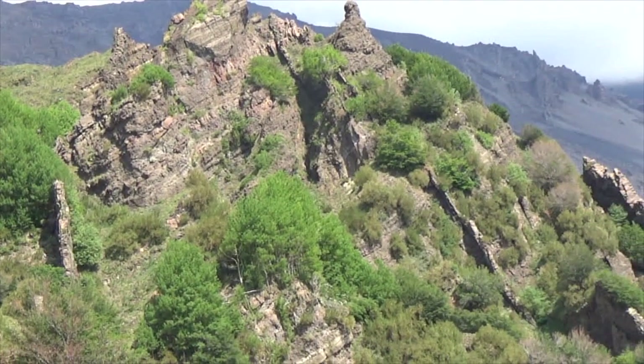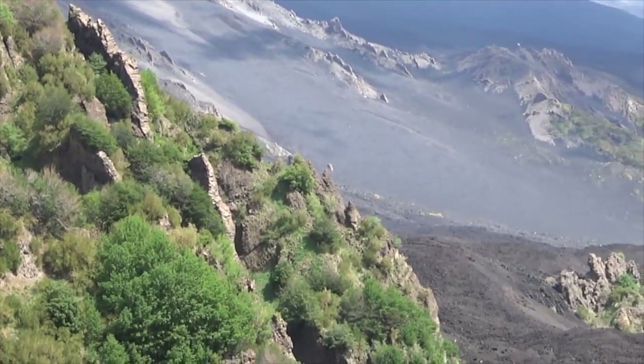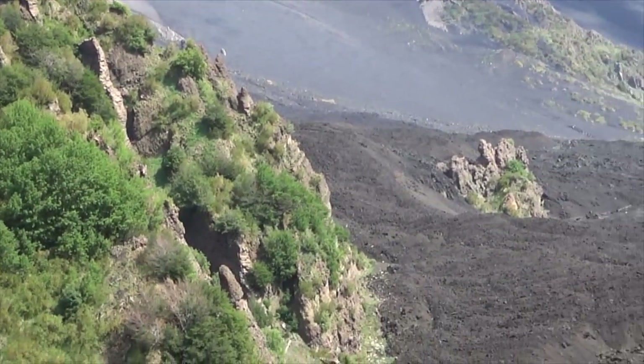These strange skinny rock walls are called dykes. They were formed when lava came to the surface through cracks. Over the years the soil eroded leaving the magma exposed.